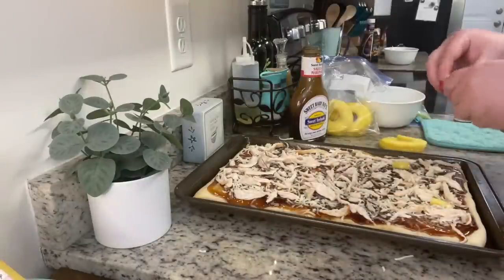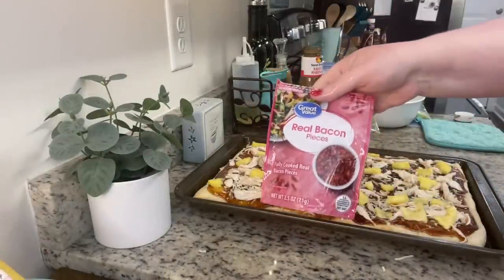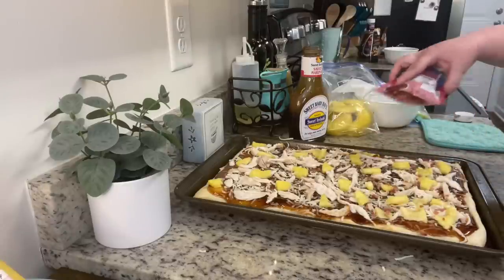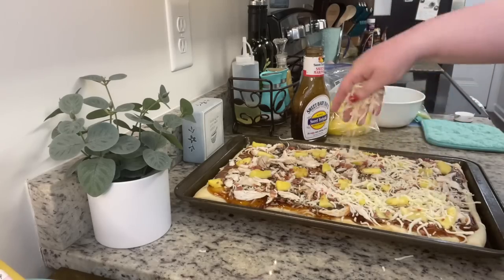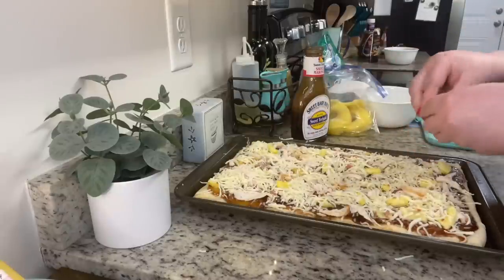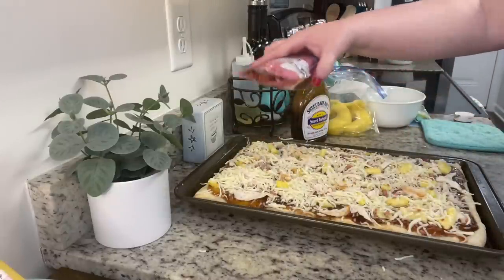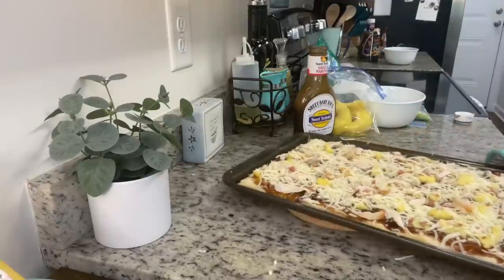I added the pineapple — I just ripped it with my hands instead of cutting it up. Then I added the crumbled bacon pieces and a little more shredded mozzarella on top. I like to take just a tiny bit of all the toppings — chicken, pineapple, and bacon — and place them on top of the cheese so it looks a little nicer. Then I popped this into the oven to finish baking according to the package instructions.